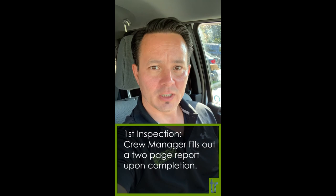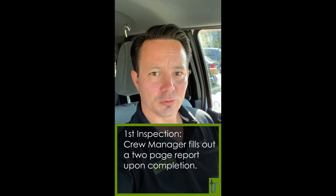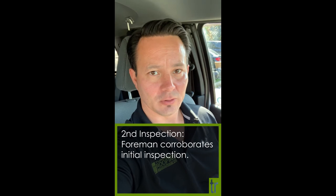Hi guys, this is Steve from Turnbull Roofing. I've just completed an inspection on a job site in Bowmanville. This is one of the ways that we hold ourselves to a higher standard by doing multiple inspections of our work. The first inspection is done by the crew manager who works on the crew and, at completion of the project, fills out a two-page report which is then submitted to the office. The second inspection is done by the foreman — which today is me — so I've already put my ladder up and gone over everything with a fine-tooth comb.